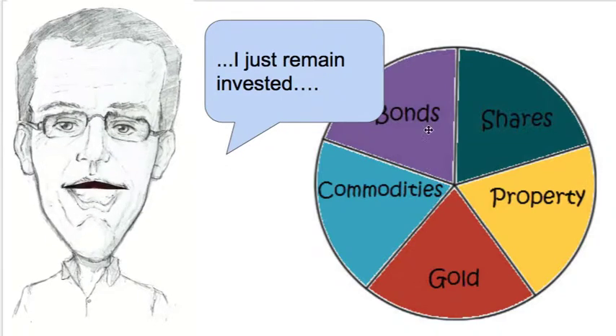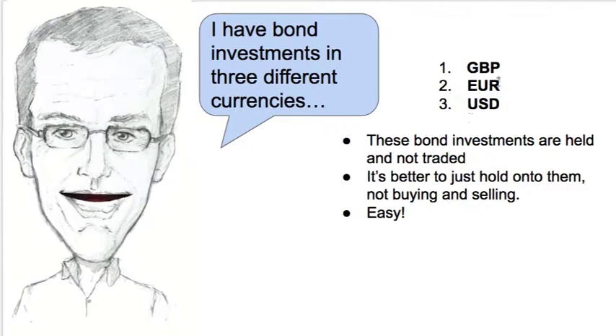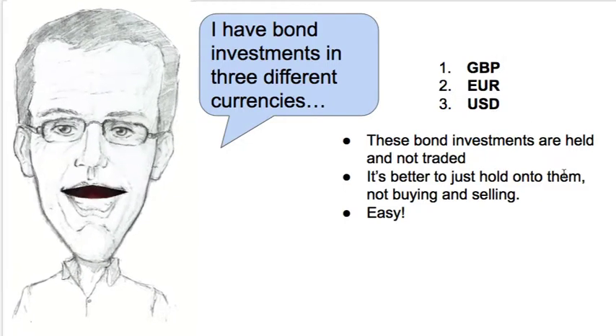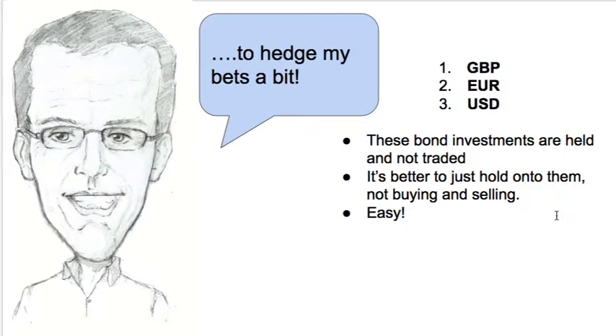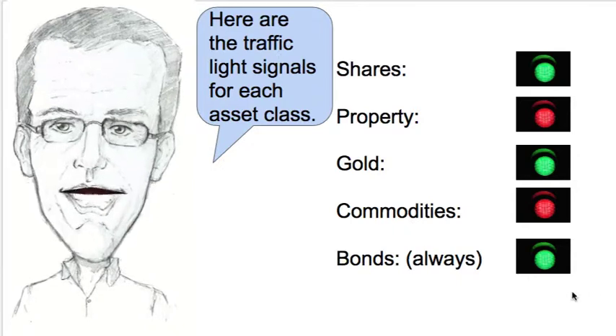Bonds I don't trade in and out of — I just remain invested. I have bond investments in three different currencies: British pounds, euros, and US dollars. I just hold them, I don't trade them. It's easier that way and it hedges my currency a bit.